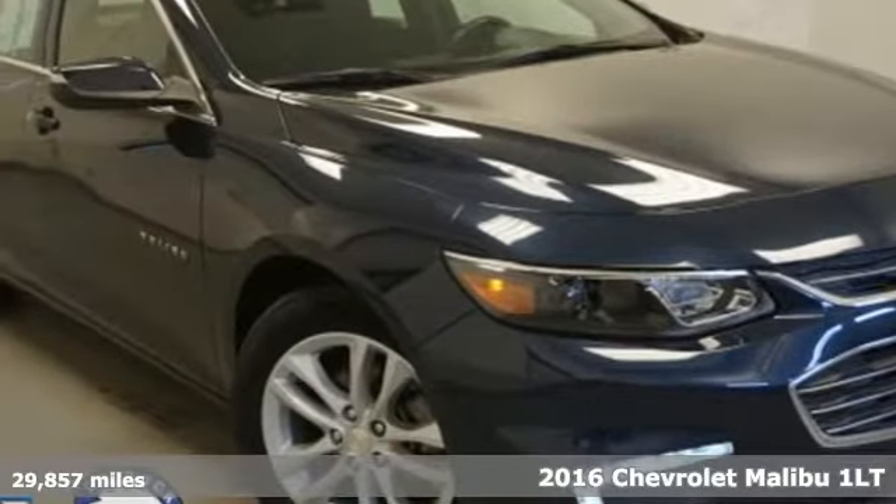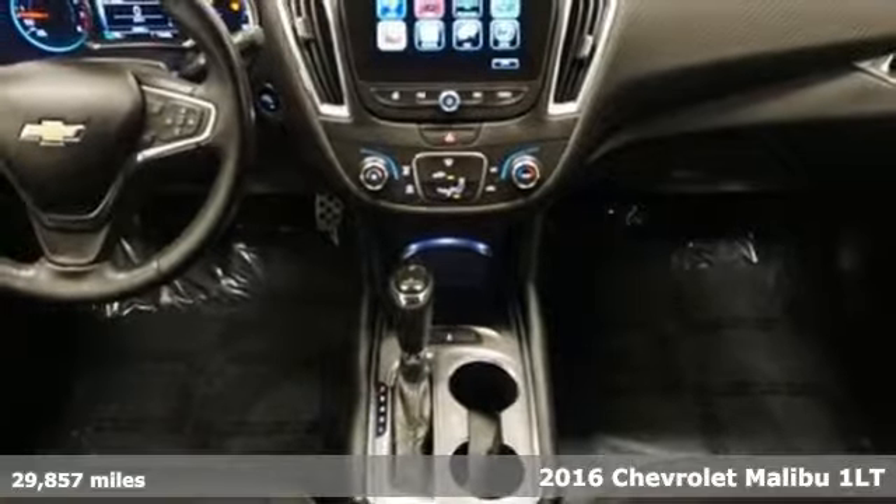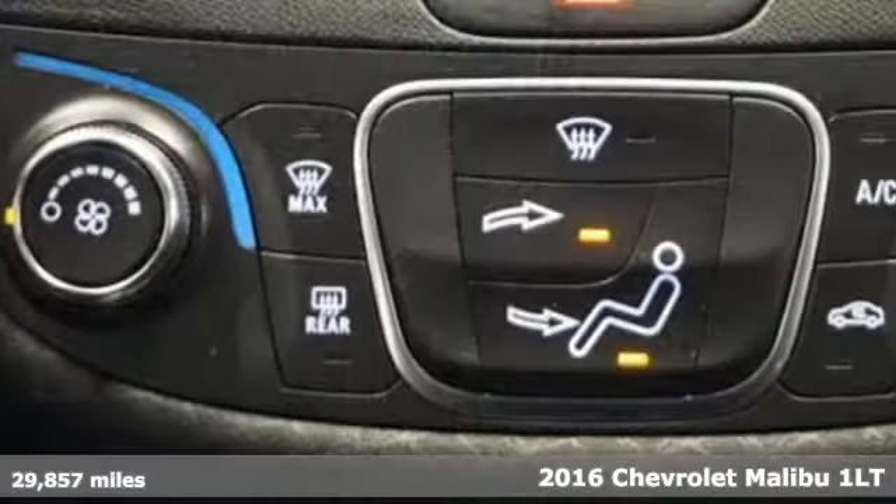It's a certified 2016 Chevrolet Malibu. Chevrolet, 100 years of icons. Plus, it offers an exciting list of features.